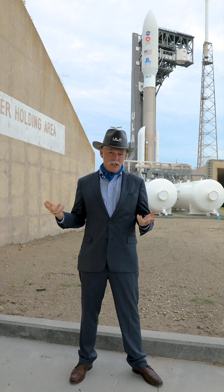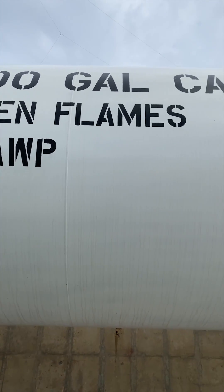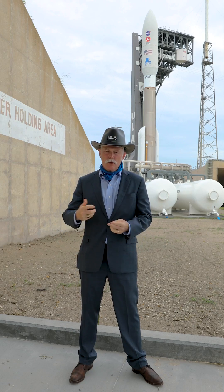I'm here also underneath our brand new Vulcan liquid oxygen tank, and I'm in front of our upgraded water system, because Vulcan will be so much more powerful that it needs even more acoustic water suppression.